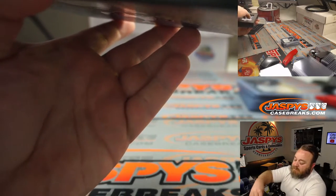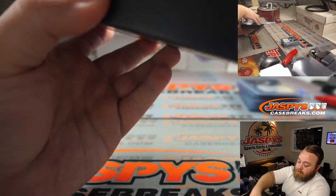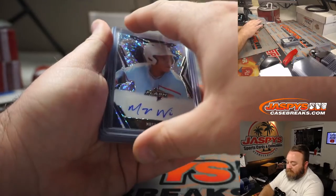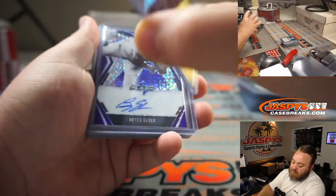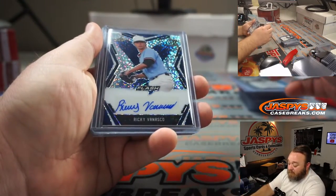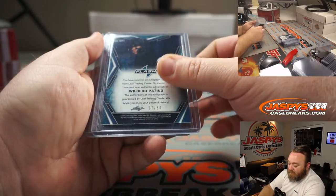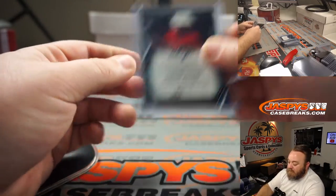And our last box: Mason Wynn, 49 out of 50 Blue. Dylan Carlson, Cardinals, non-numbered. Bryce Elder, Purple, 17 out of 35. Ricky Vanasco, Blue, 42 out of 50. Wilder Patino, 27 out of 50. And Jordan Walker — big one for the Cardinals as well — non-numbered auto.